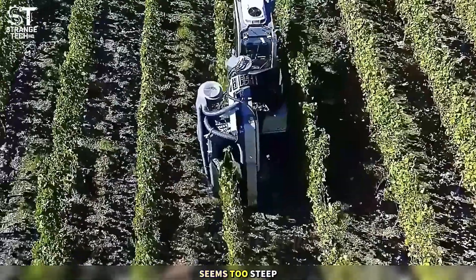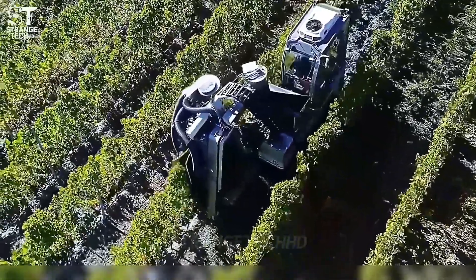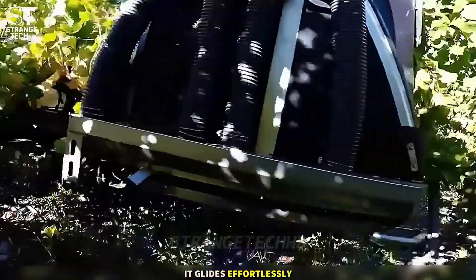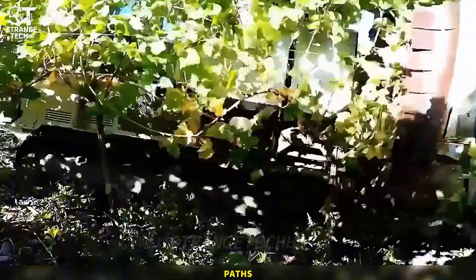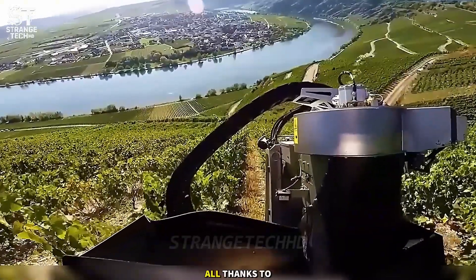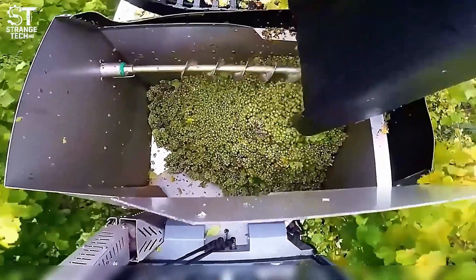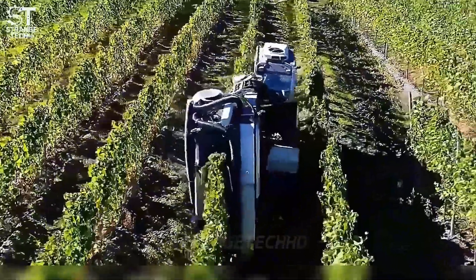When a slope seems too steep for machines, the vineyard harvester is the answer. Just watch how it glides effortlessly along the slanted paths, harvesting without slipping or losing control, all thanks to perfect balance and a passion in every movement. To be continued...